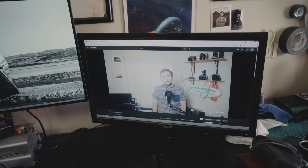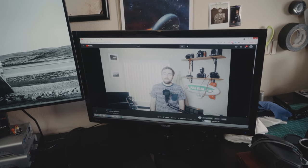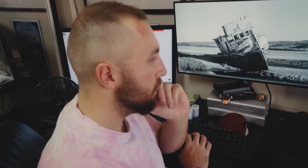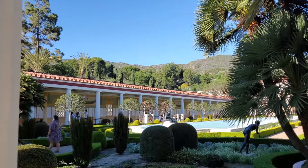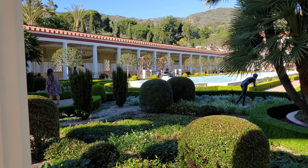Dear future Jason, please watch this really quick informative video if you ever smack your head so hard that you completely forget how to shoot 35 millimeter film. Glad I made the video. Today's episode is sponsored by Squarespace.